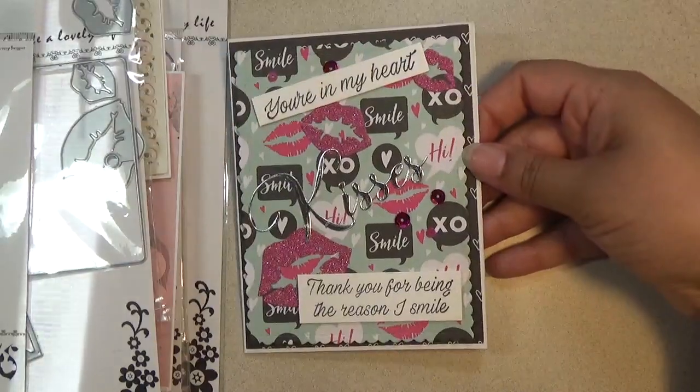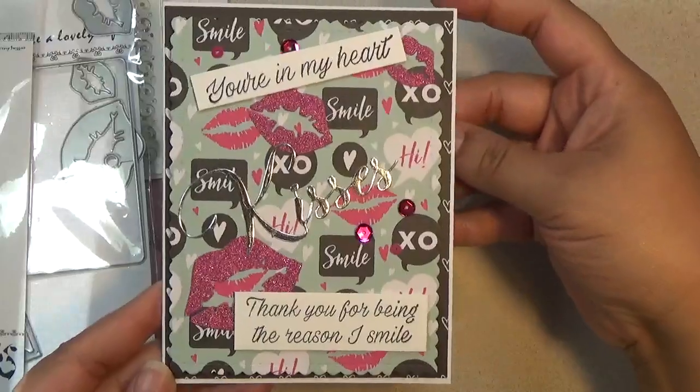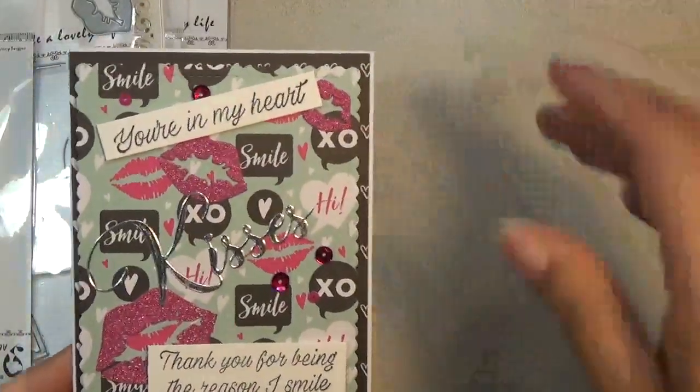That's my project share. Links are in the description box below if you want to duplicate anything I've shared in this video, or if you just want to browse the shop. Take care and I hope you have a fabulous day!